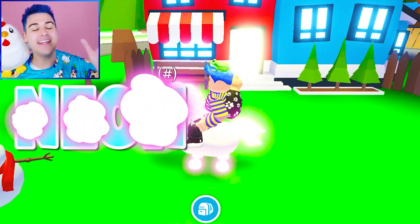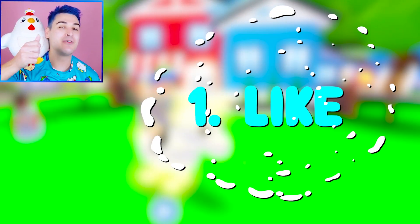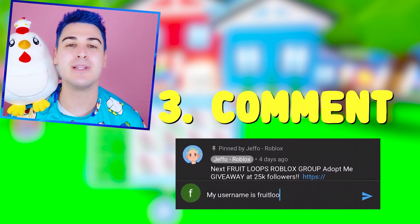Before we get into the video, we're doing a crazy giveaway. We are giving away a neon fly ride unicorn to one of you guys. All you have to do is like this video, subscribe to my channel, and comment your Robux seasoning down below. Make sure to use star code Jeffo when buying Robux.